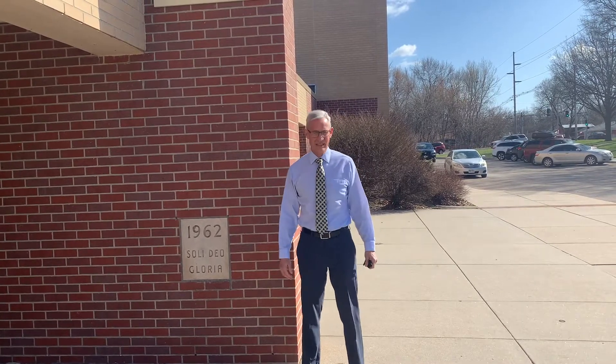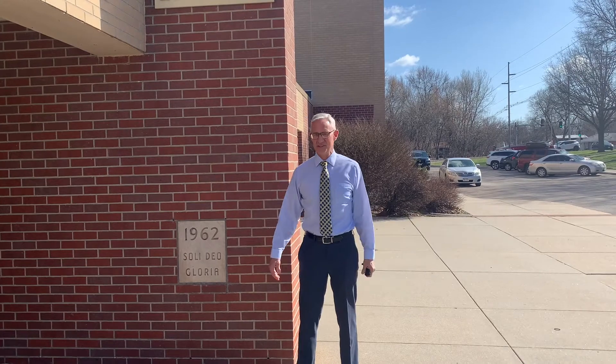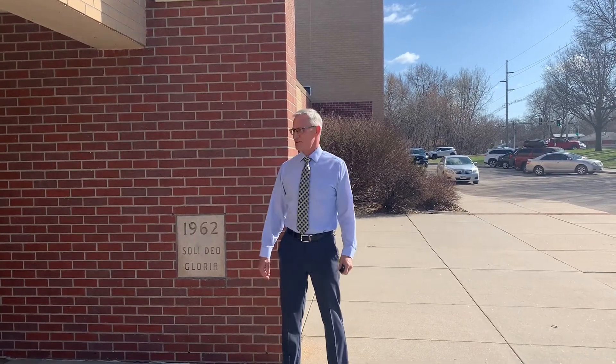Hello, NLSA Accreditation Committee, and welcome to our virtual tour of the school. We're out here at the 56th Street entrance to Lincoln Lutheran. This is what we might call the main entrance.